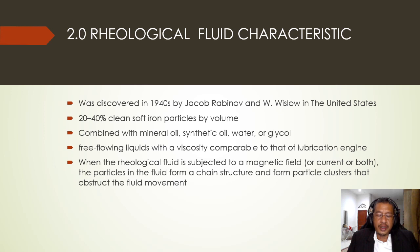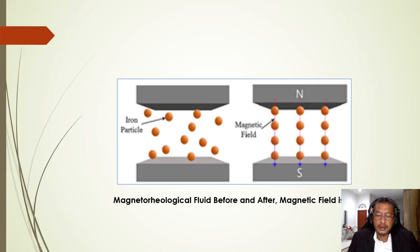Rheological fluids are normally free-flowing liquids with a viscosity comparable to that of lubrication engine oil. The figure shows how rheological fluid behaves before and after the fluid is subjected to a magnetic field — when the particles in the fluid form a chain structure and a particle cluster that obstructs fluid movement. When using MR fluid in a device, there are four fundamental operational modes: shear mode, flow mode, squeeze mode, and pinch mode.